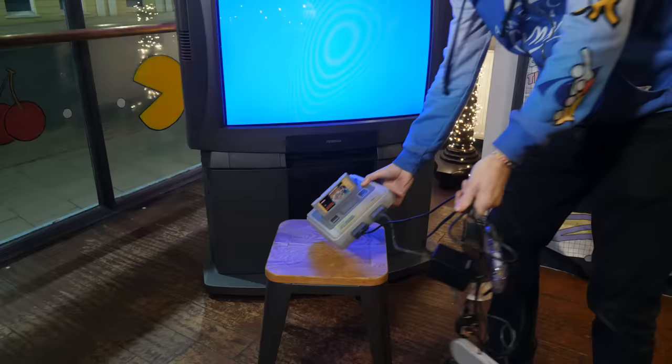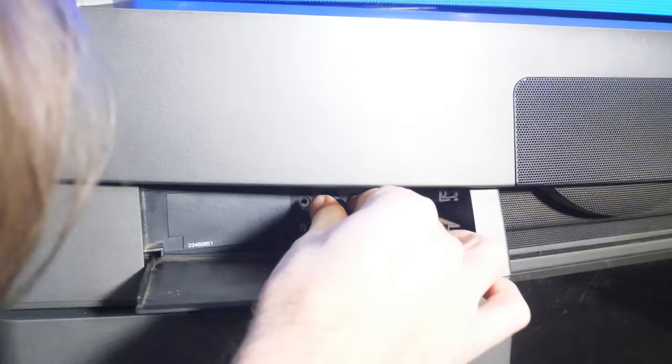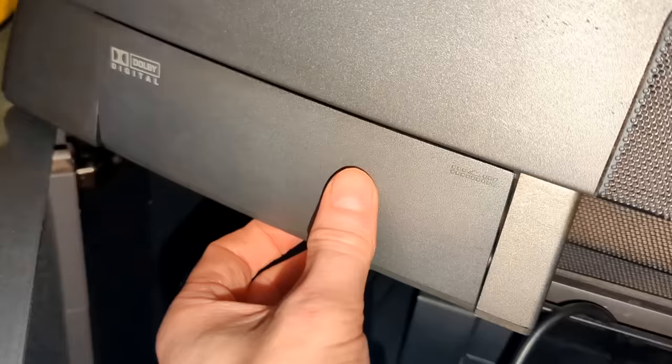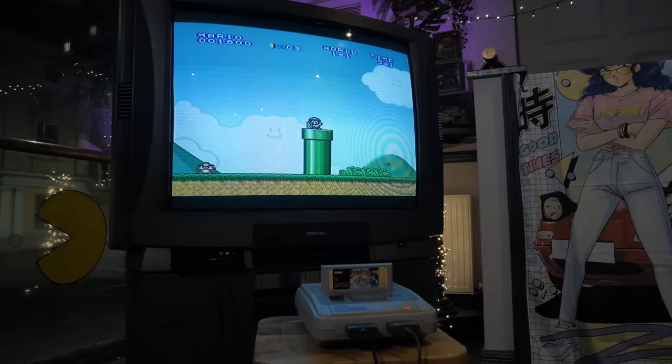Let's plug a Super Nintendo into this thing. For that we need to reveal the front connectors, which include headphone out, S-Video in, along with composite and audio connections. The Super Nintendo can do S-Video, so let's see how that looks. One really cool feature is that you can route the wires out of the bottom and still close the front door again, so it looks tidy. Whatever game you play, it looks fantastic, honestly. It's no wonder this TV is highly sought after among retro gamers — who have the space for it, at least. S-Video might not be up to RGB levels of clarity, but it still looks pretty damn nice here.